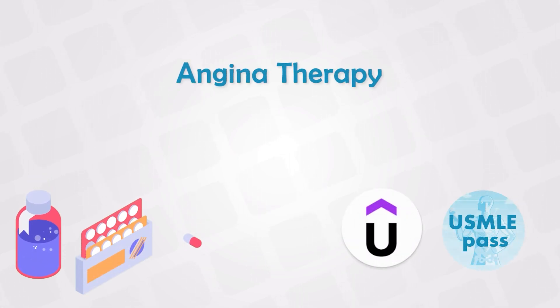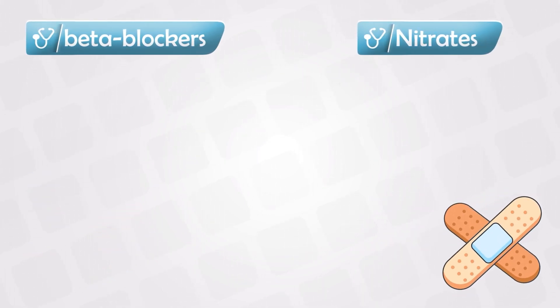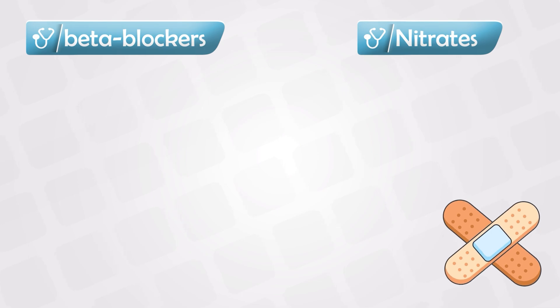Now let's look at the physiological effects of the treatment of angina. We'll compare the two most commonly prescribed medications, the beta blockers and nitrates, and the combination of the two.